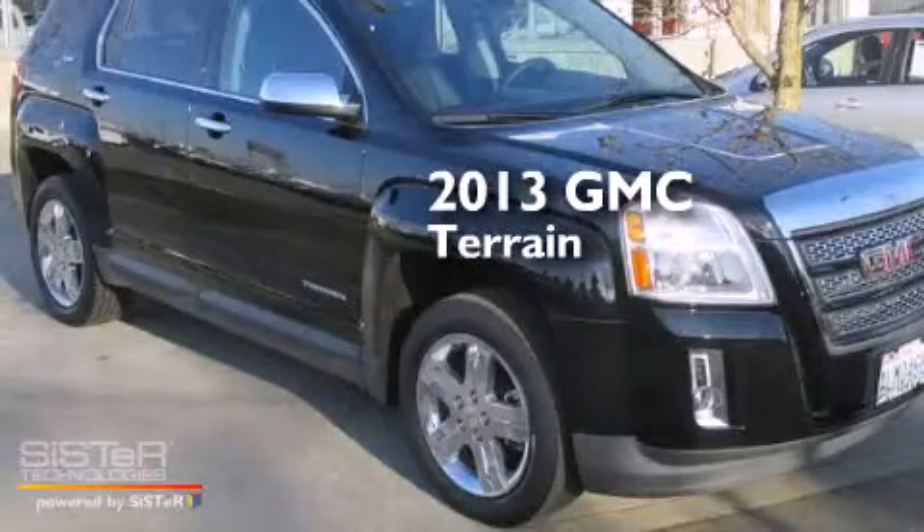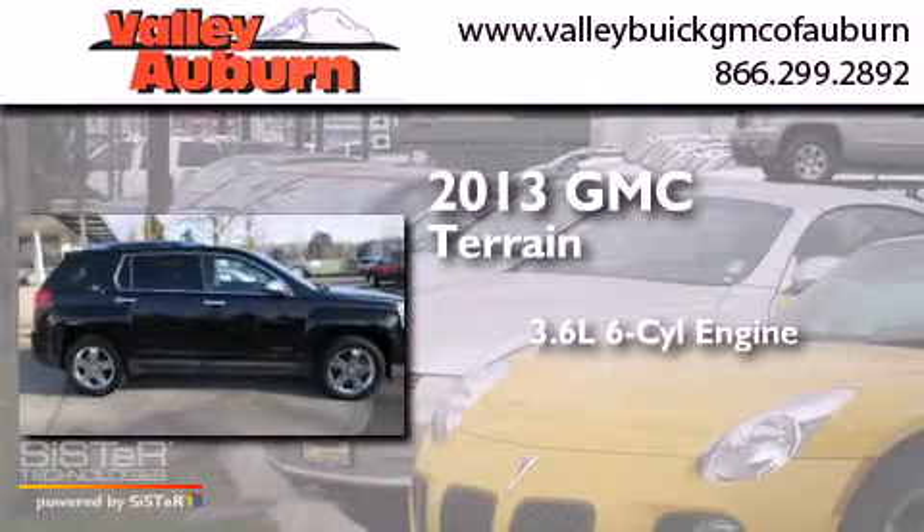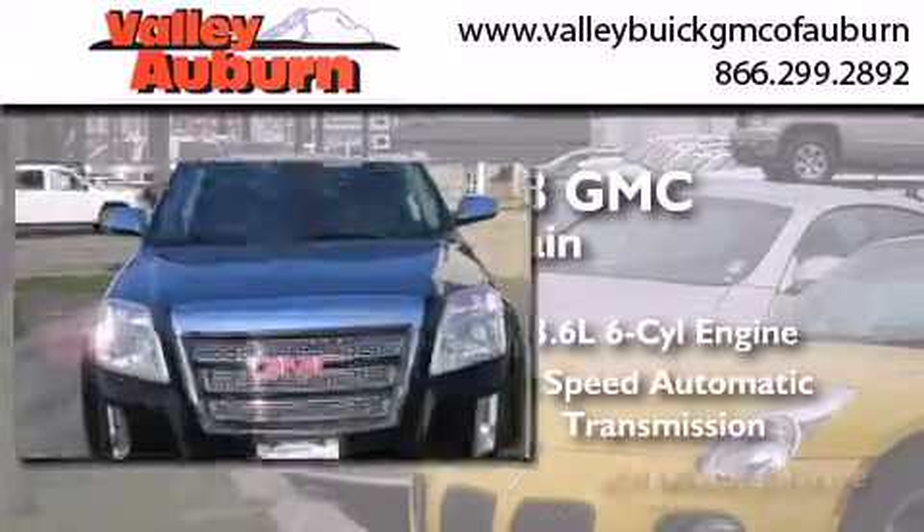This is a 2013 GMC Terrain. It has a 3.6-liter six-cylinder engine, a six-speed automatic transmission, and all-wheel drive.